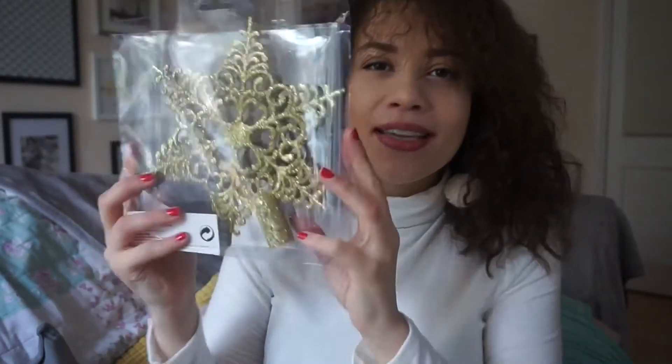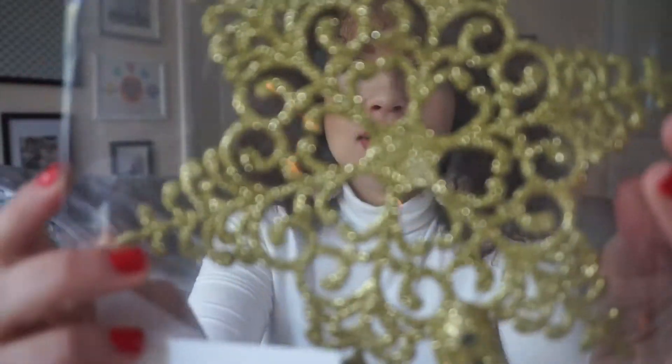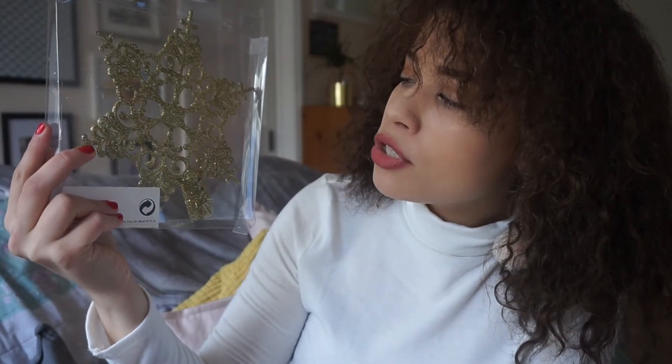And then I also picked up this star — of course, I need something to put on the top. I picked up this glittery gold star, and I thought it was a cute little first tree ornament for the top. It's kind of like a snowflake. I thought it was pretty cute.